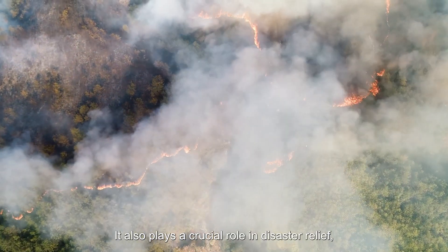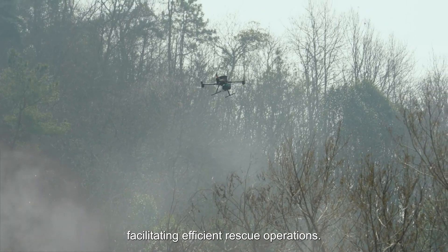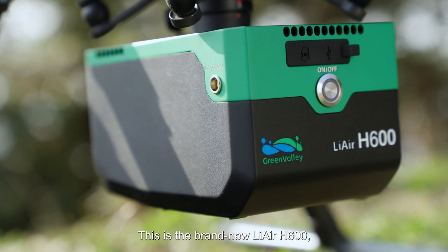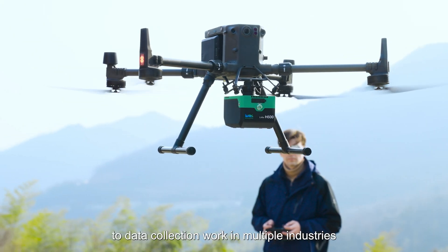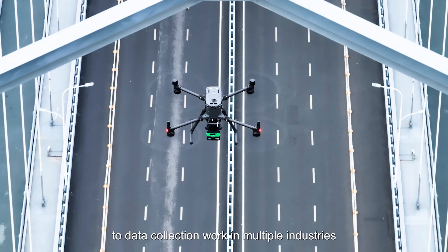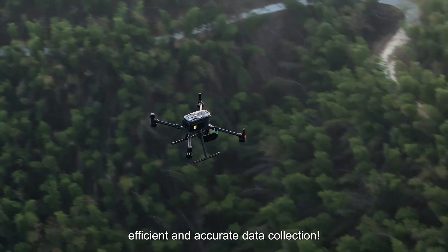It also plays a crucial role in disaster relief, facilitating efficient rescue operations. This is the brand new LiAir H600, bringing new possibilities to data collection work in multiple industries and ushering in a new era of efficient and accurate data collection.